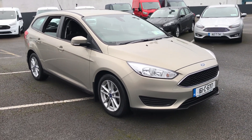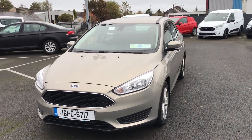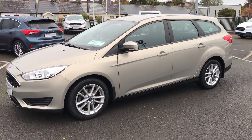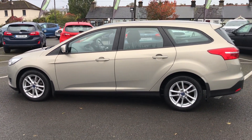Hi, welcome to Barlow Motor Group in Clambell. Here we have a 161 Ford Focus 1.5 diesel estate. As you can see, it's unusual to come across them in the estate version. It gives you all the benefits of your standard hatchback Focus, but just with all the space of the estate car.